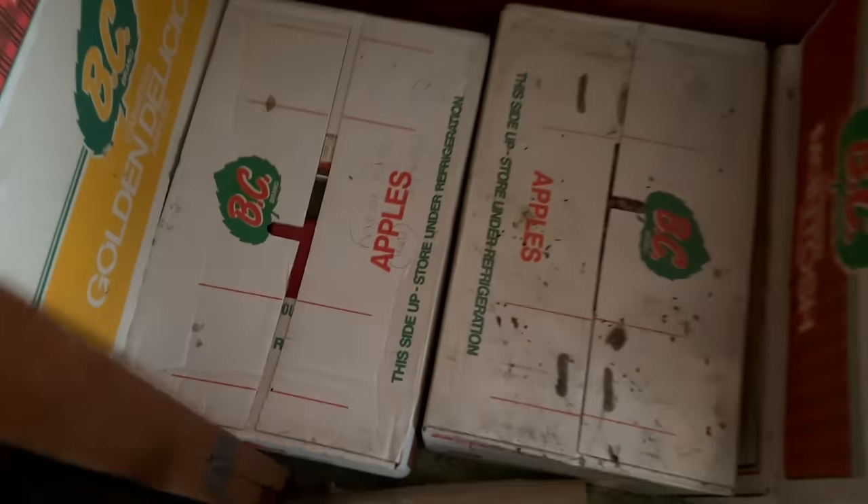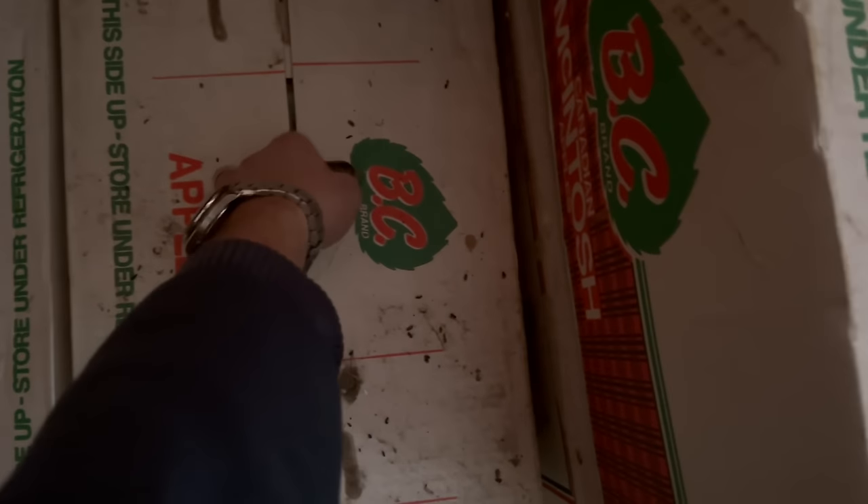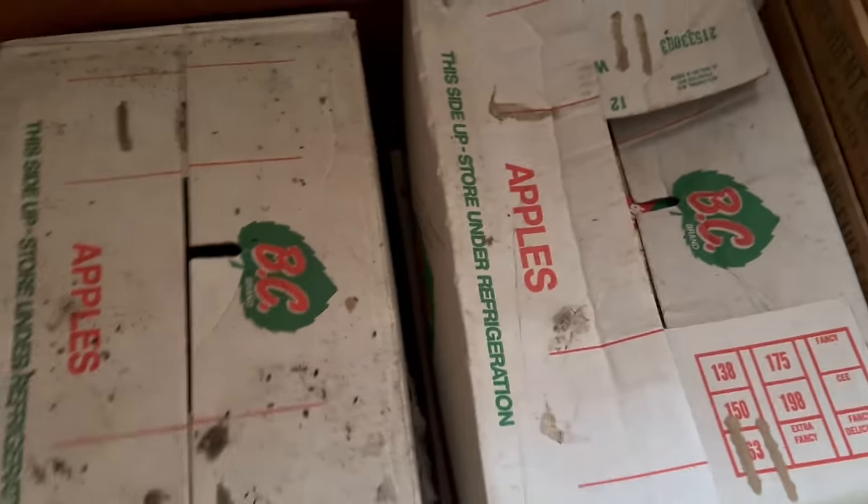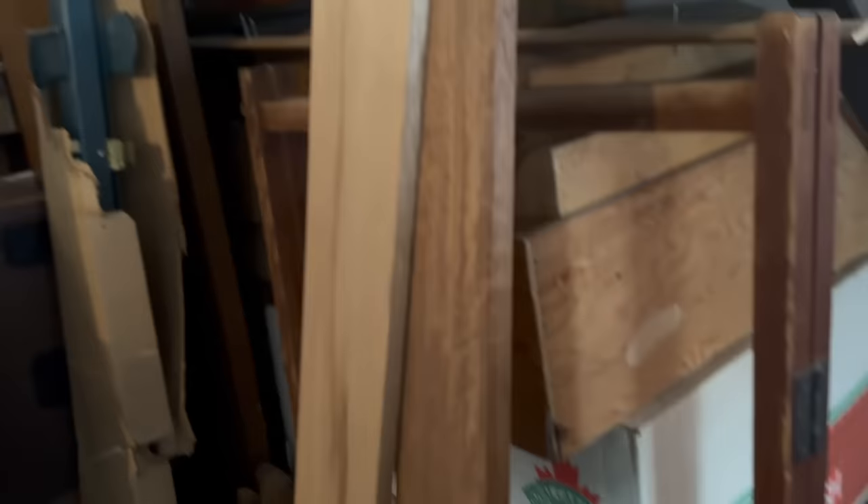There are a lot of boxes here and we haven't even gotten into this section. These lids slide off — probably more recent cookbooks. I'll let you do the fun stuff of going through the boxes that haven't been gone through. Correspondence — that's probably letters. Looks like your aunt kept just about everything. Oh, that's a nice old trunk. And what's inside the trunk? I think these are just crate lids.